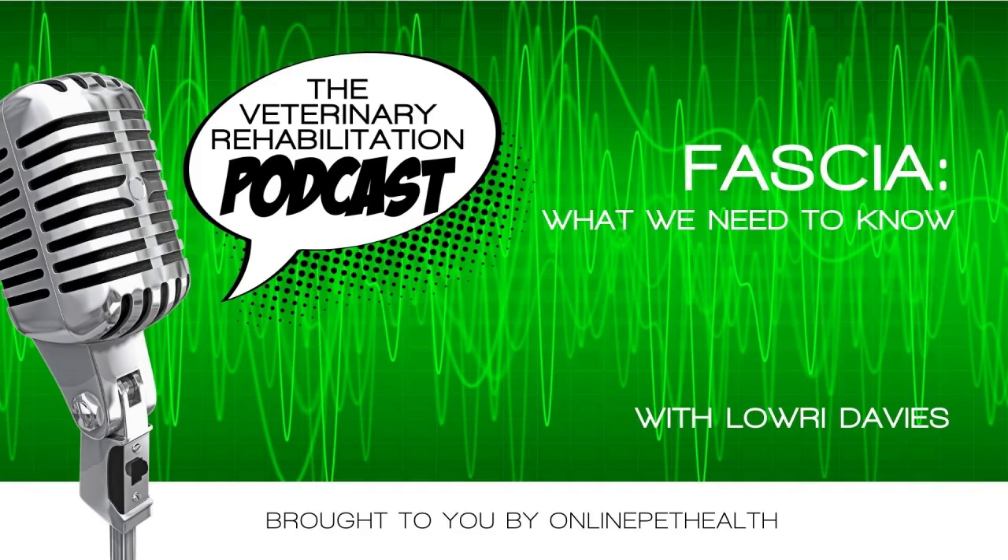If you enjoyed this podcast, please hit the subscribe button so you get notified every time I load a new podcast. Don't forget to bookmark the next Vet Rehab Summit on Saturday the 4th of November — the world's largest online veterinary rehabilitation conference, created specifically for the vet rehabber community. Online Pet Health members get VIP complimentary access. For more information about continued education for vet rehabbers, go to OnlinePetHealth.com.